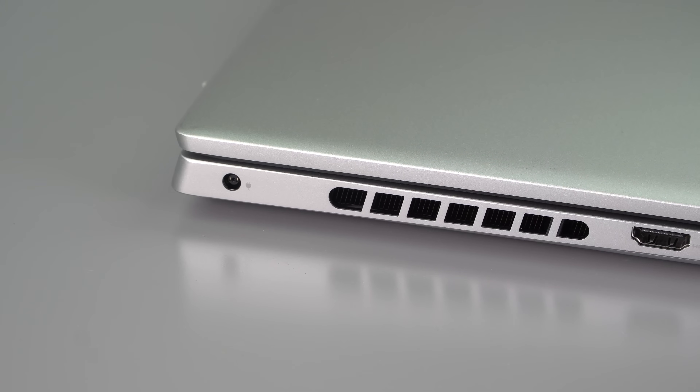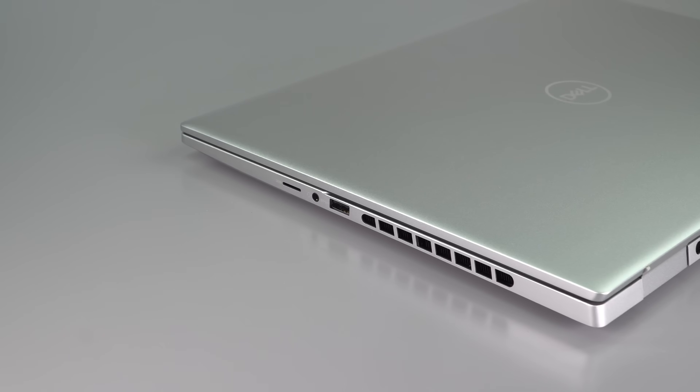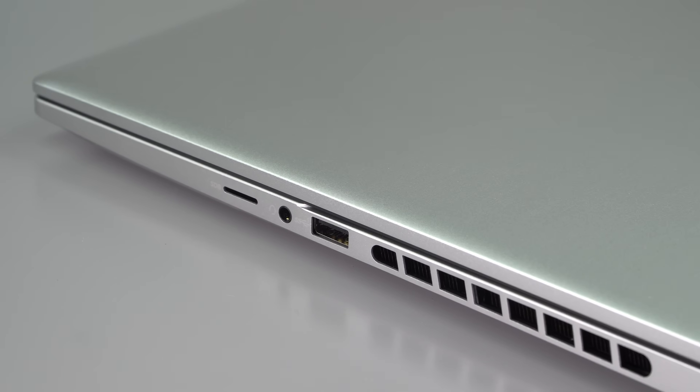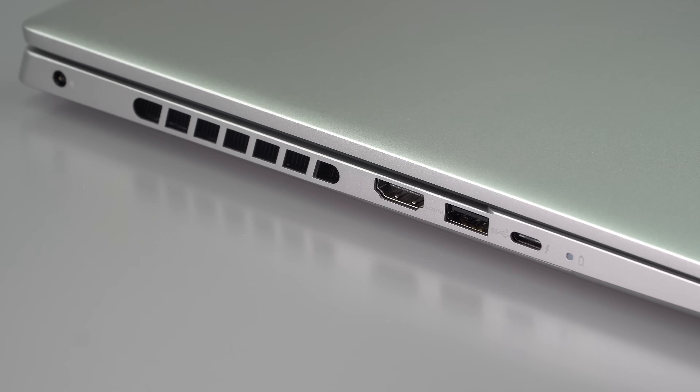The ports are pretty decent. You have two USB-A ports, Thunderbolt 4, a barrel pin connector for the charger so it doesn't use up your USB-C port — though you can use a USB-C charger too. There's a headphone jack, thank goodness, and a micro SD card slot. Less powerful non-plus Inspiron models and the 2-in-1 get a full-size SD card slot since they have more room without the larger dGPU. We have HDMI 2.0, not 2.1 — but at least we have HDMI.